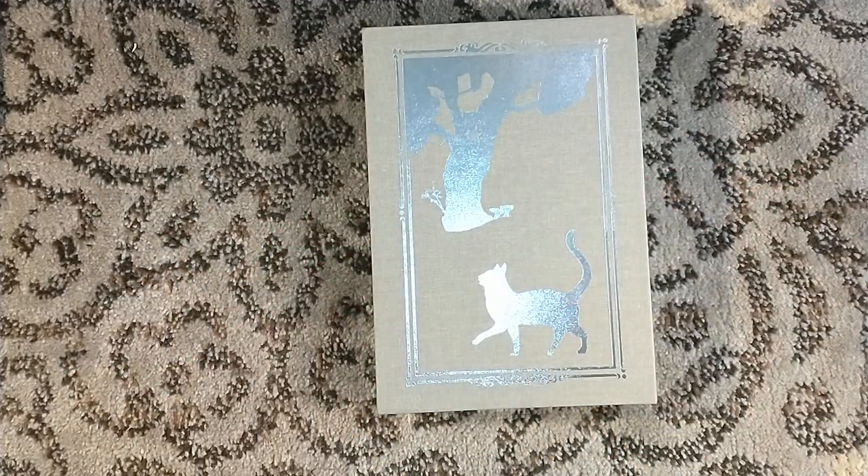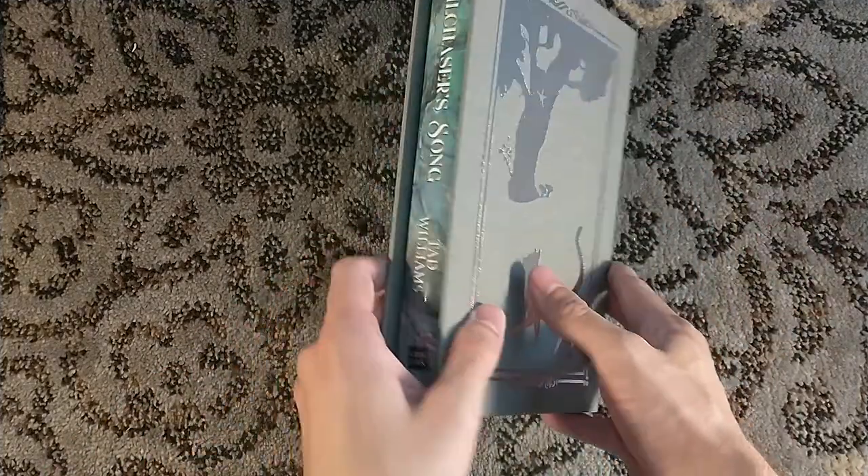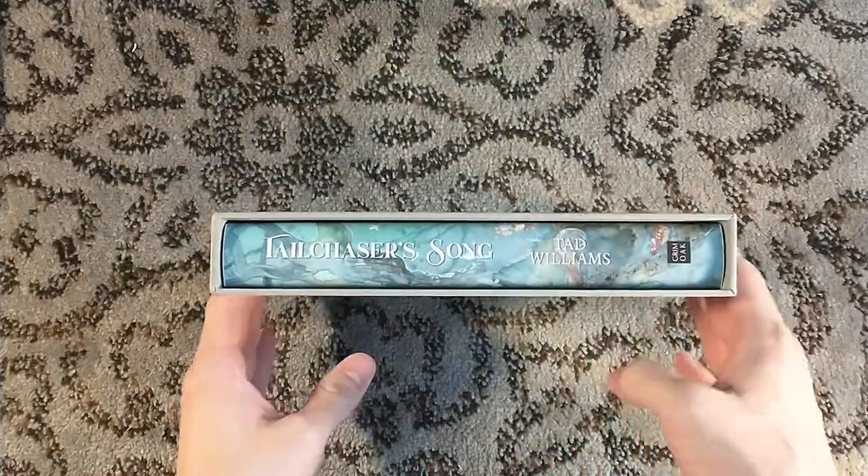But if that's ever the case and you're saying, oh crap, they're out of slipcases — do reach out to Becky Lawson at Grimoak Press, and she will do her darndest to hook you up.